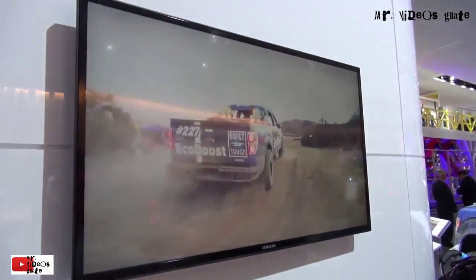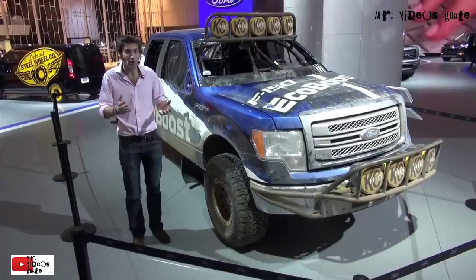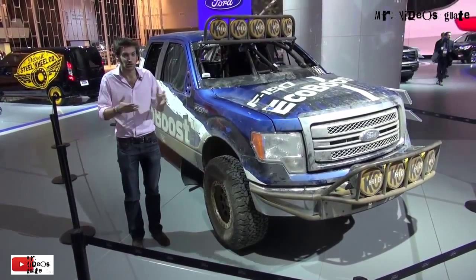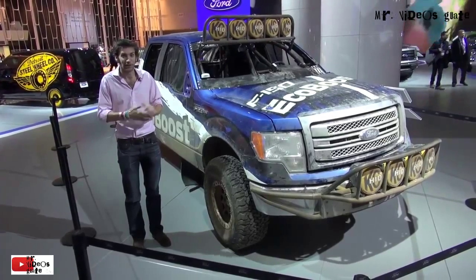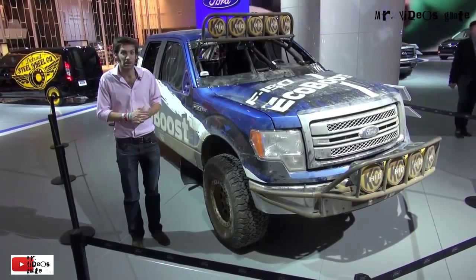As it completed the race successfully, they thought, why don't we just keep on going? So in fact they drove this car all the way back to Dearborn, although apparently they did put some sort of makeshift windscreen in just to save their faces. I think it looks really, really cool, and it's just cemented my desire to do the Baja 1000 one day, if anyone's listening.